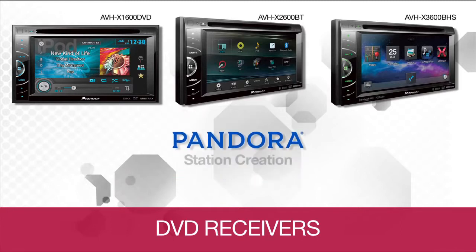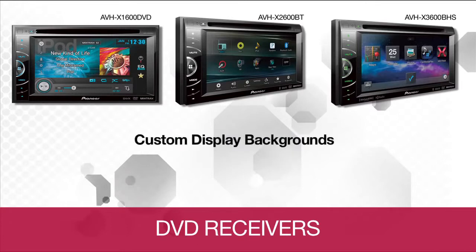With the new Pandora station creation, you can create new Pandora stations on the fly based on the currently playing Pandora track or artist directly from the Pioneer touchscreen. The display also provides customization options — select from background images and more than 210,000 shades of color to match your preferences.